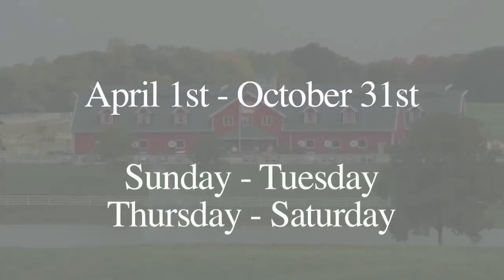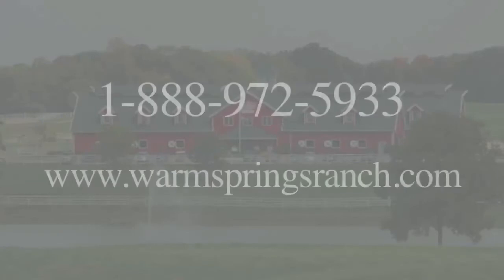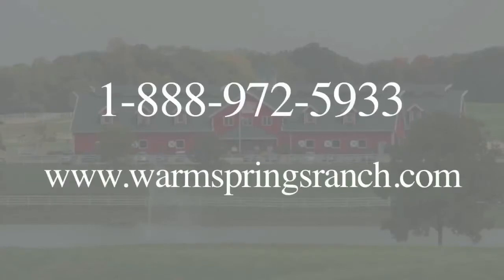Tours are offered April 1st through October 31st, each day of the week other than Wednesdays. You can register for a tour by calling 1-888-972-5933 or by visiting their website at warmspringsranch.com.